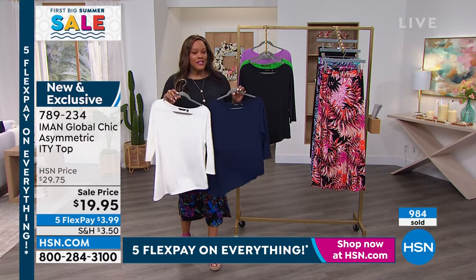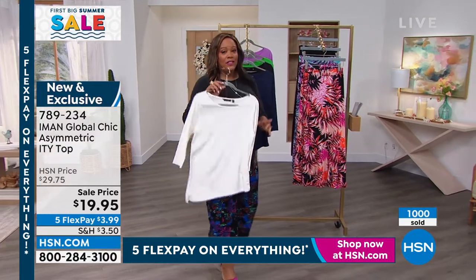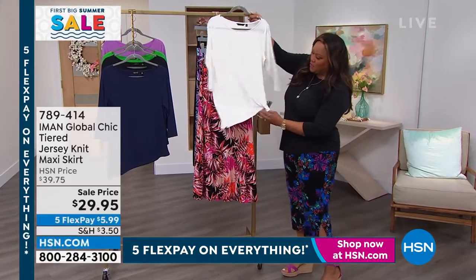Call us right now or go to hsn.com — $3.99 to get this home. If you get the cream, I would definitely also get the black. It goes with absolutely everything. Get a couple if you can, because you can easily put them back with so much in your wardrobe.